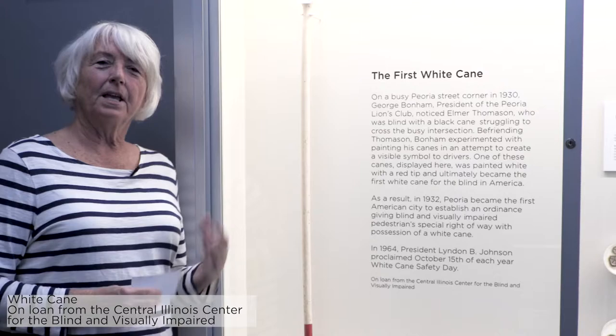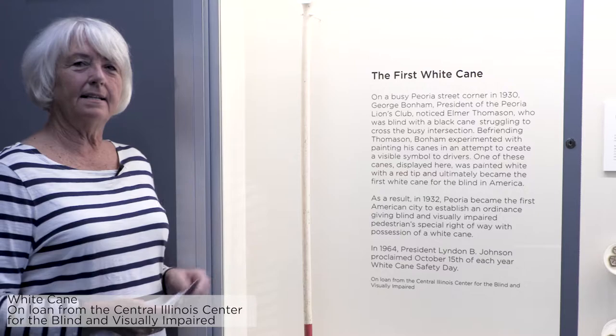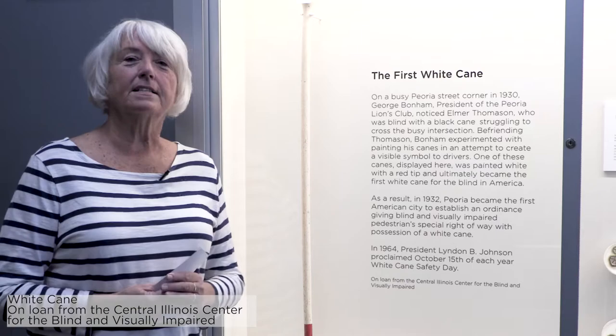I'm very pleased to be here and talk about the long white cane. Peoria is a community that has been known for innovations and this cane has its roots right here in Peoria. It started out as a random act of kindness, if you will.